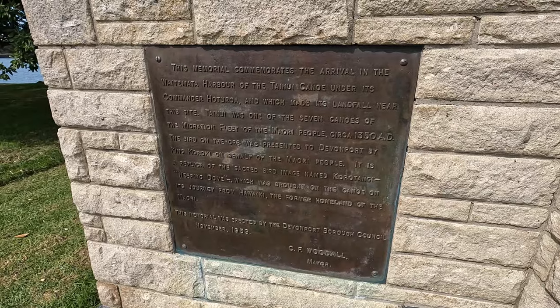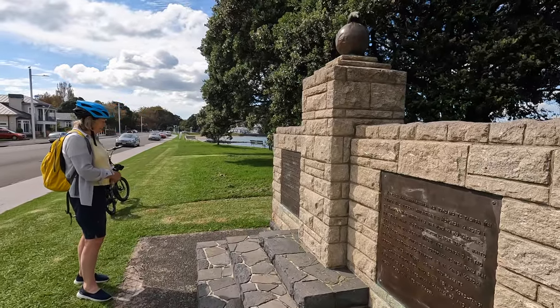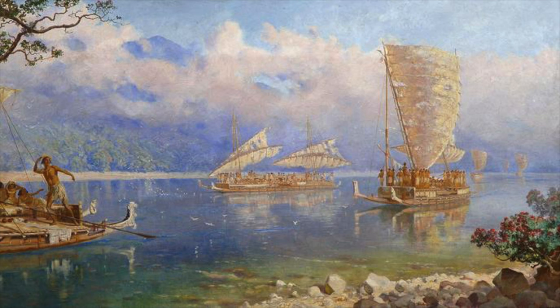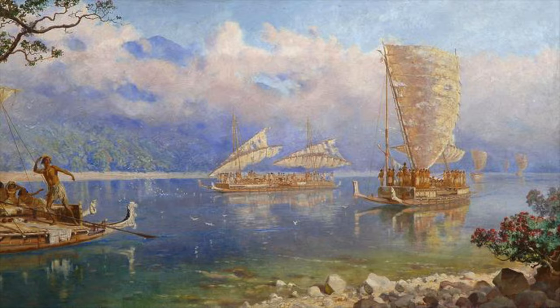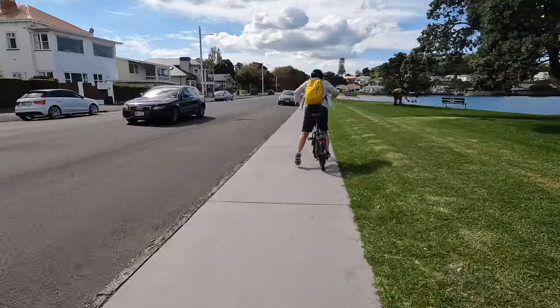This stone memorial commemorates the landing of the Tainui Voyaging Canoe, believed to have arrived here sometime in the mid-14th century. On to the last waypoint.